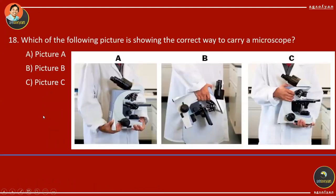Number 18: Look at the pictures A, B, and C. Which shows the correct way to carry a microscope? The correct way is C — make sure you put one hand under the base or body of the microscope, and the other hand holding the arm of the microscope.